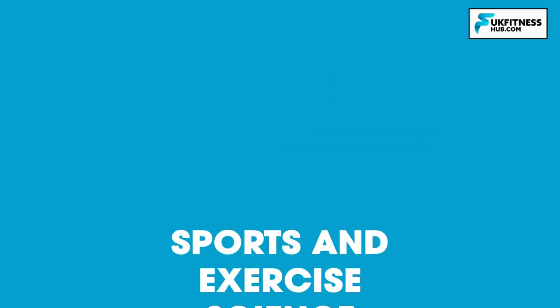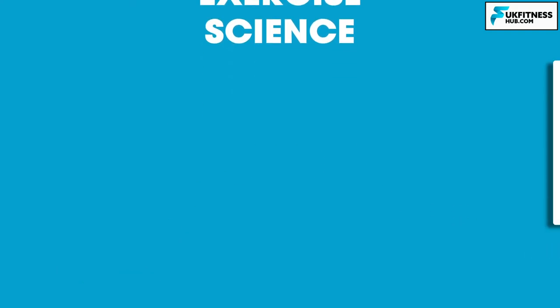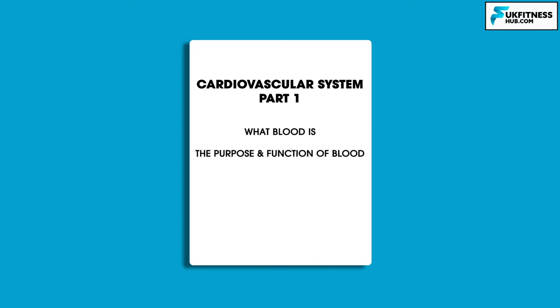Hello and welcome to episode 11 of my sports and exercise science series. We're going to be following on from episode 10 by learning more about the cardiovascular system. Last episode we learned about blood, its purpose, composition and function, and we finished the episode learning about blood pressure.